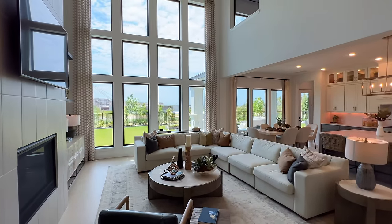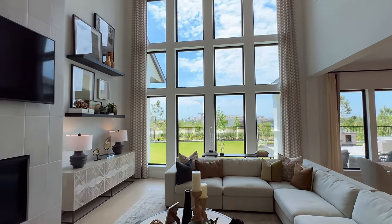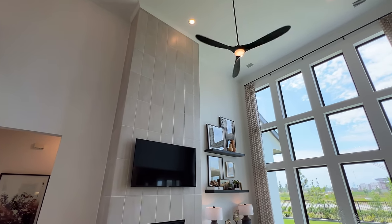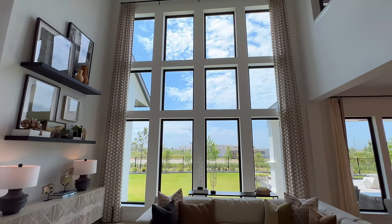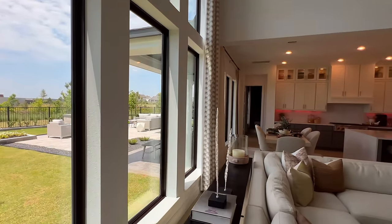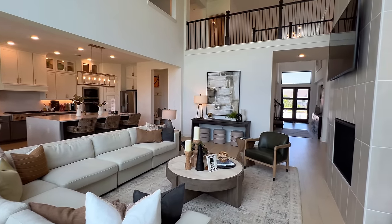Look at the amount of windows bringing in all that natural light. Floor-to-ceiling fireplace with tile exterior, and crown molding extends in the great room all around. I really love the fact that we have neutral colors inside of here. This is the 80-foot product — as you can see in the backyard, you have plenty of space, 80 feet wide.